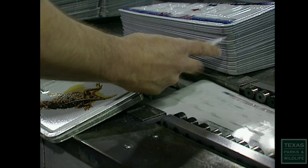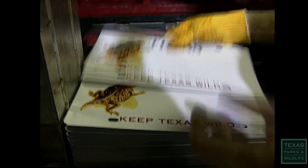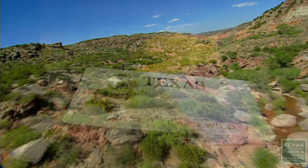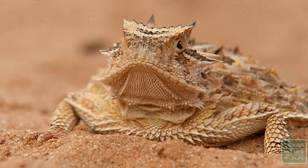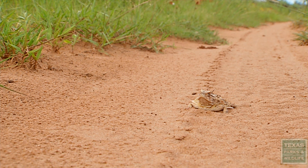Warriner says monies from a conservation plate with the horned lizard also fund a project by Texas Tech that studies horned lizard habitat use, so we can understand what sorts of habitat they prefer and how we can manage habitat to better support their populations.